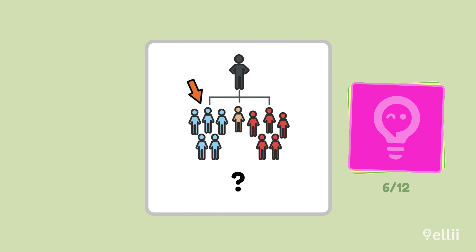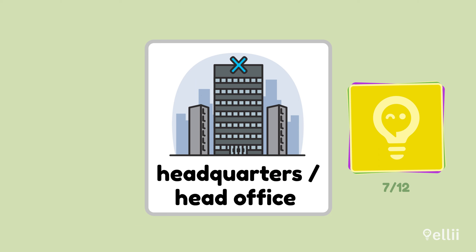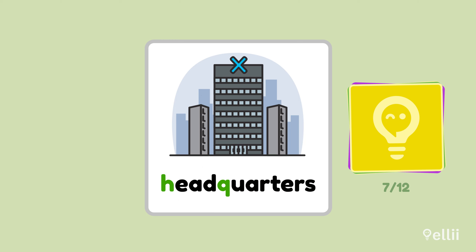A company is usually divided into different business sections. What are they called? Departments. Typical departments in a company include marketing and human resources. If a company has many different locations, what is the main office called? Headquarters or head office. This is also known as HQ, which is short for headquarters.